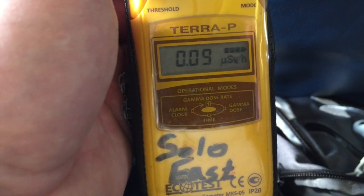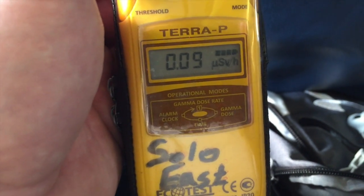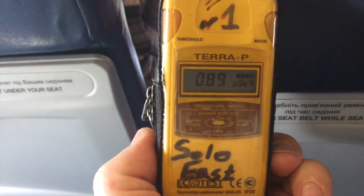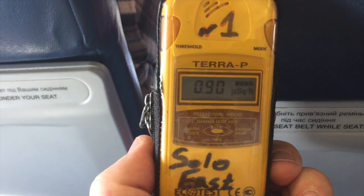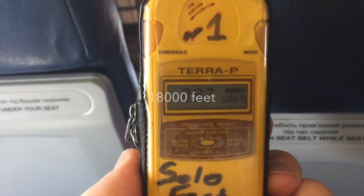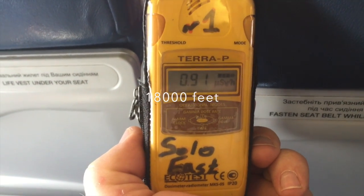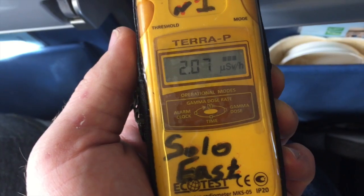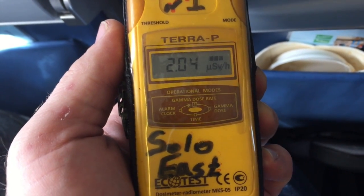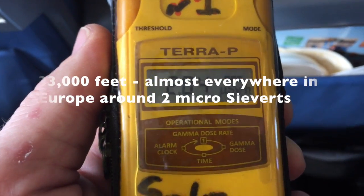Now it's time to fly. When we are in a plane, the radiation will be minimal as metal sheets protect us. There is no noticeable increase of radiation up to 18,000 feet. Flying over Europe at the altitude of 33,000 feet, the radiation level is 2 microsieverts per hour.